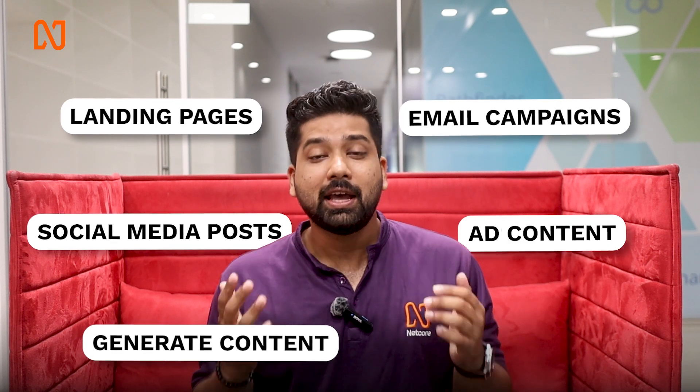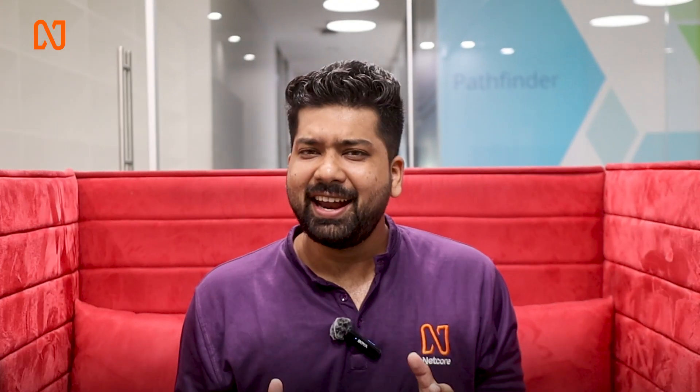With these tools, you can easily generate content, create social media posts, create landing pages, email campaigns, and much more in just a single click. Exciting, right?